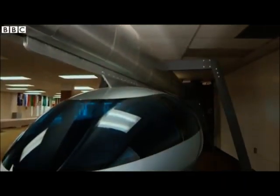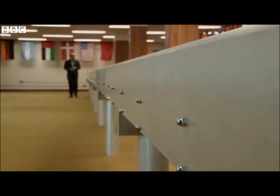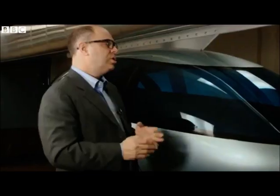SkyTran is a lightweight, high-speed, urban personal rapid transit concept designed around a network of elevated guideways and computer-controlled, magnetically levitated pods. It's a car and a train at the same time. The two-person pods are automatically routed over the network to provide unscheduled, on-demand, driverless public transport that takes people directly to their destinations without stopping.